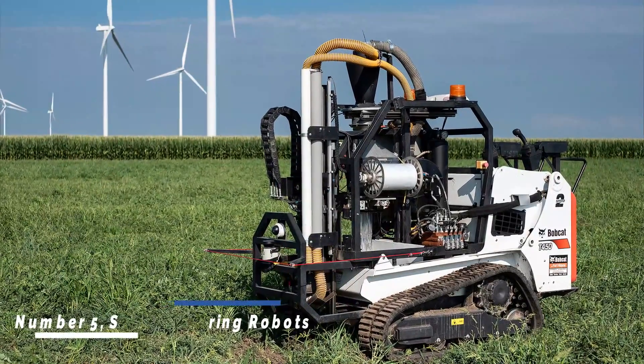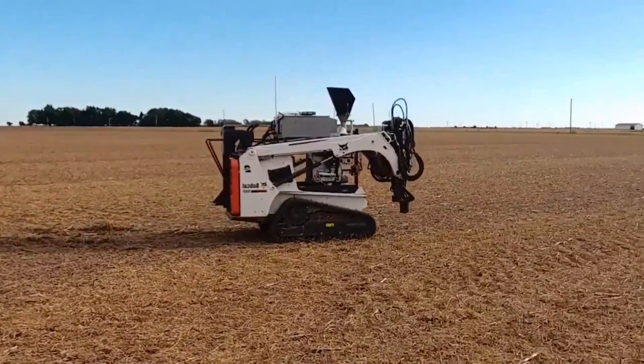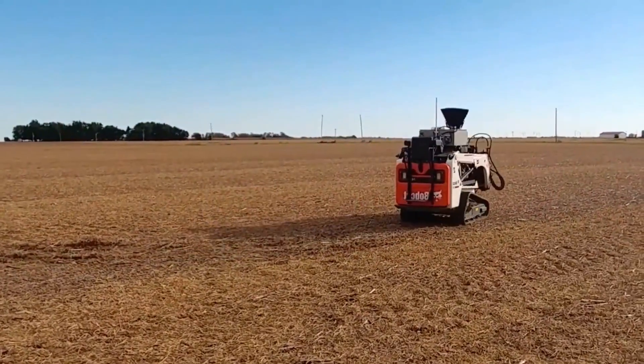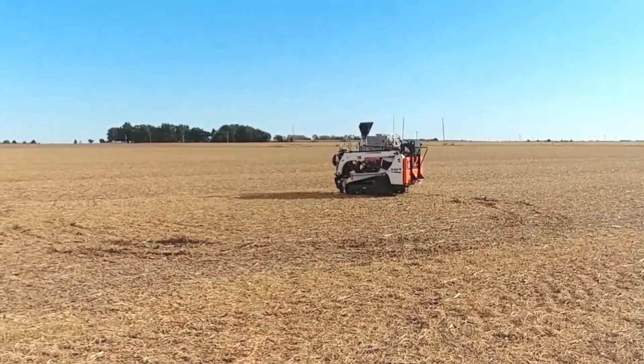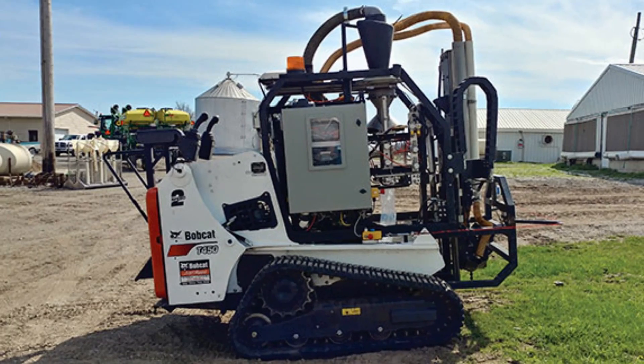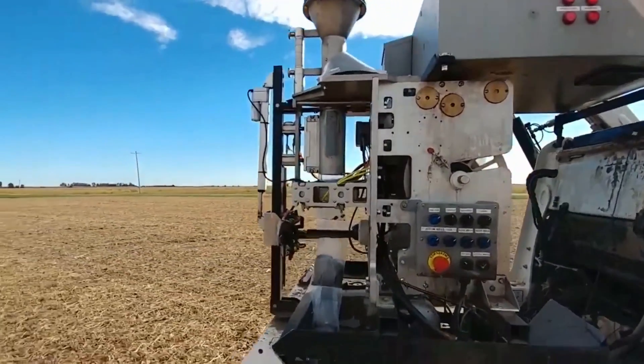Number five: soil monitoring robots. Soil monitoring robots analyze soil conditions by collecting data on moisture levels, nutrient content, and pH balance. With this information, farmers can optimize their soil management strategies, ensuring that crops receive the necessary nutrients and minimizing environmental impact.